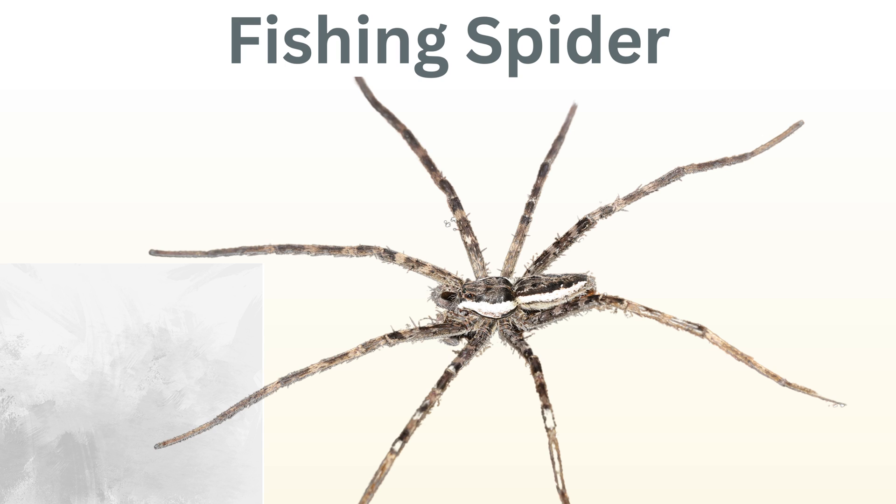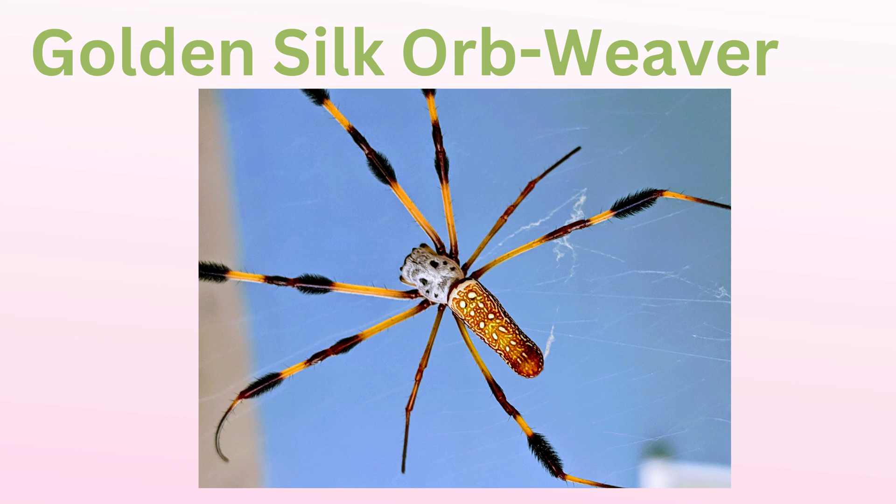Fishing spider: found near water bodies, these spiders are skilled at catching prey on water surfaces. They can even catch small fish, and some are known to dive underwater briefly to catch their prey.